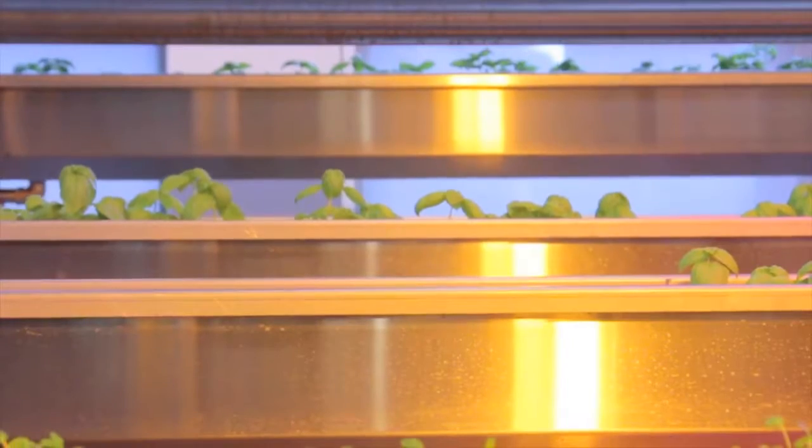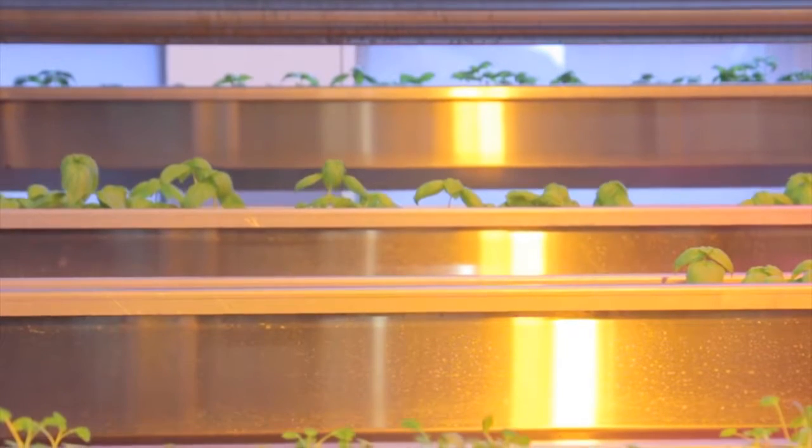Due to the increase in population, which is going to hit 9 billion by 2050, we're going to rely heavily on future technologies. And that's where hydroponics plays a massive part. This specific vertical farm can grow plants that you would normally grow on an acre and a half in the space of the room behind us.